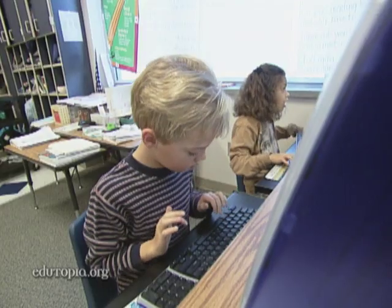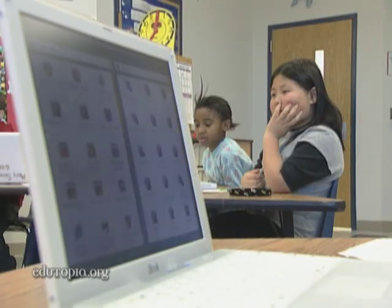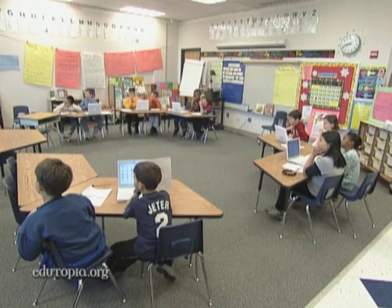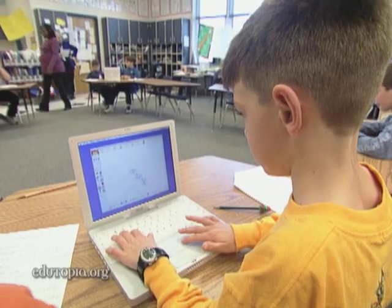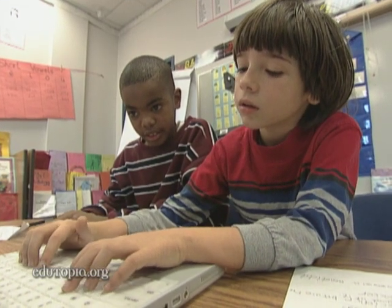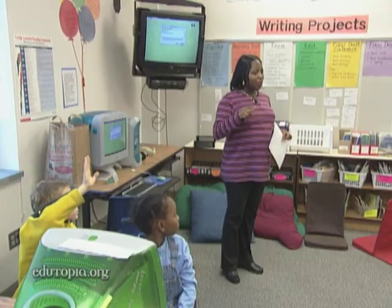The general set-up to the technology here is that we have four to five computers in every classroom, and then we have three wireless labs of iBook computers. So everybody has a network account, and a kid can walk just about anywhere in the school, log into the computer, and get what they need. All their documents are available to them from almost any computer in the school.